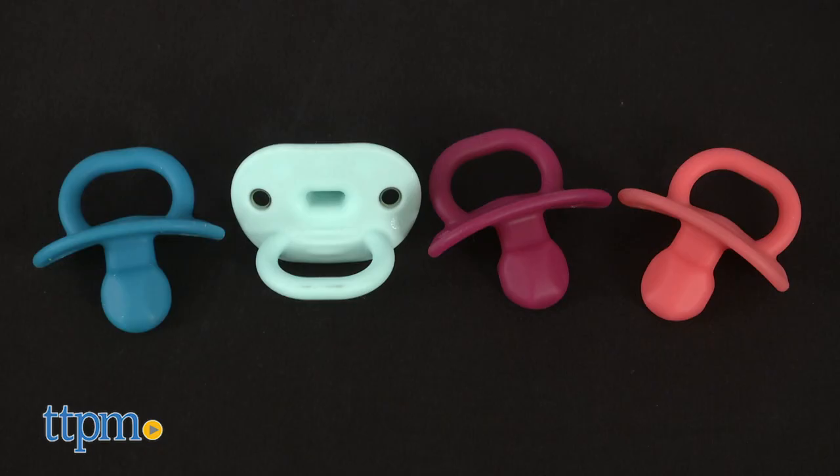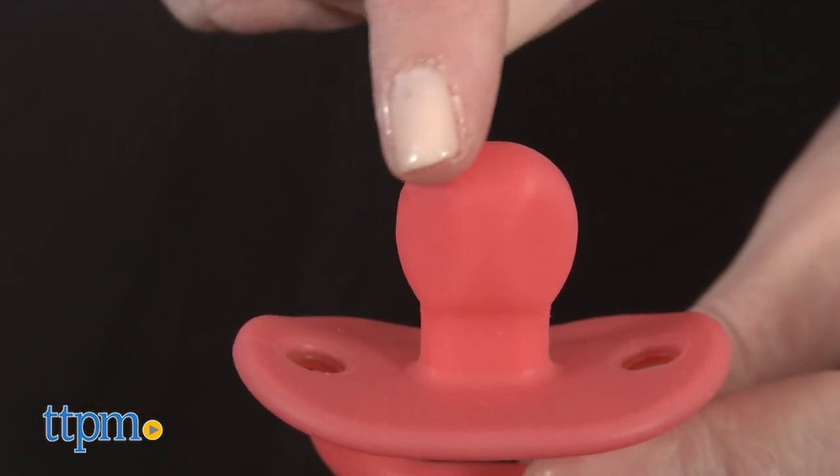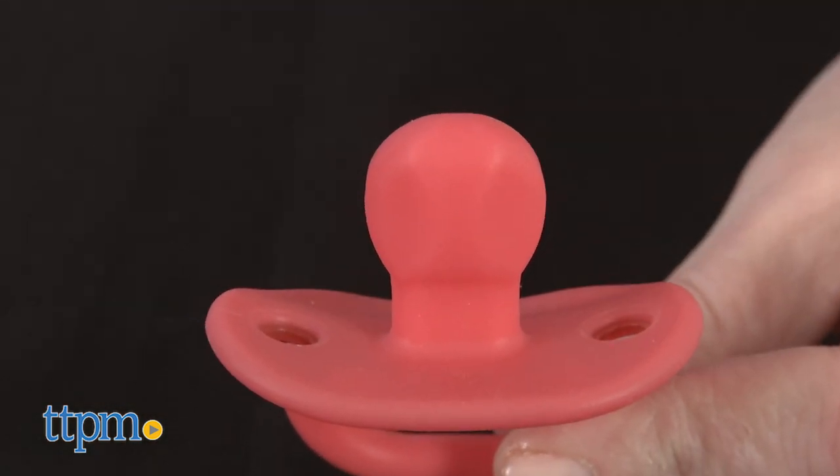The nipples on the Jewel are unlike any you may have seen before, and that's because they're gem-shaped to help encourage proper tongue placement.